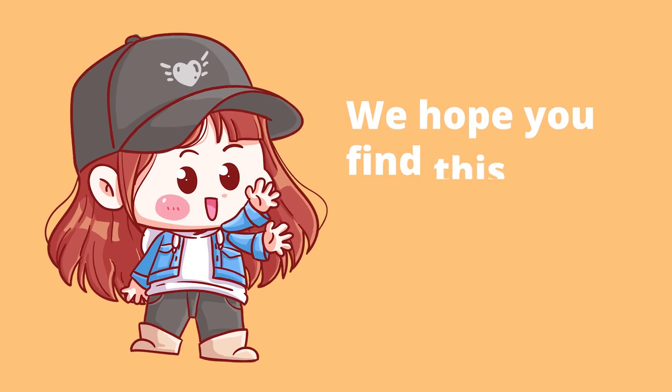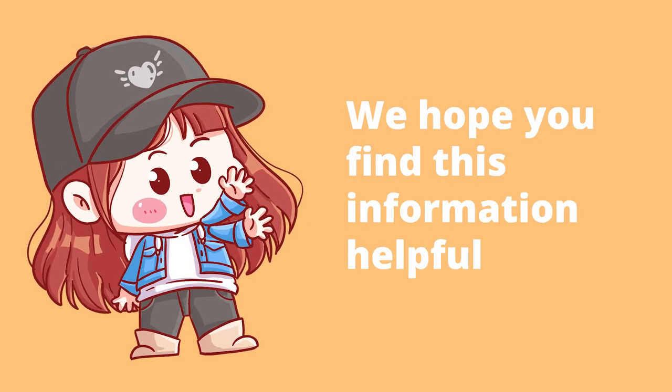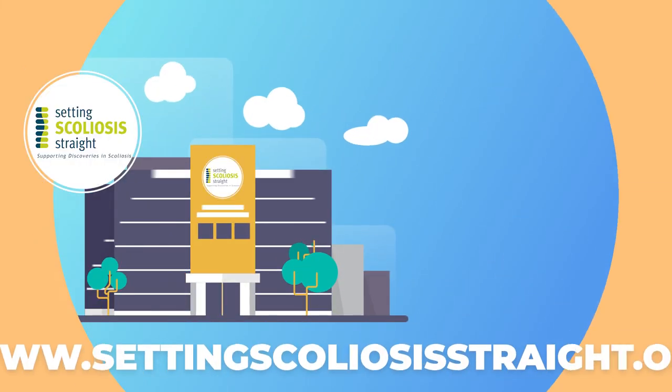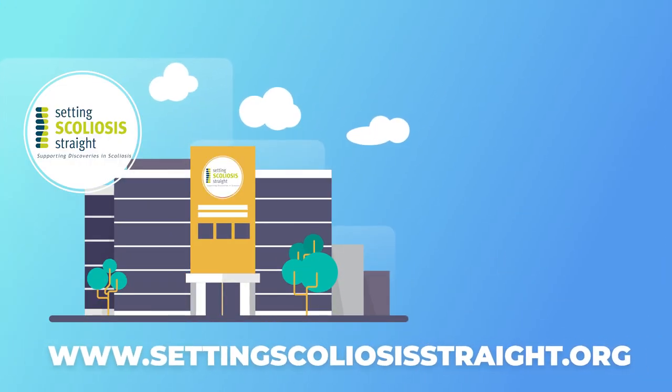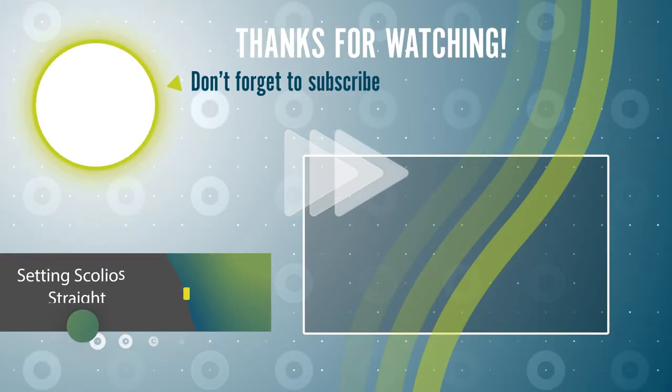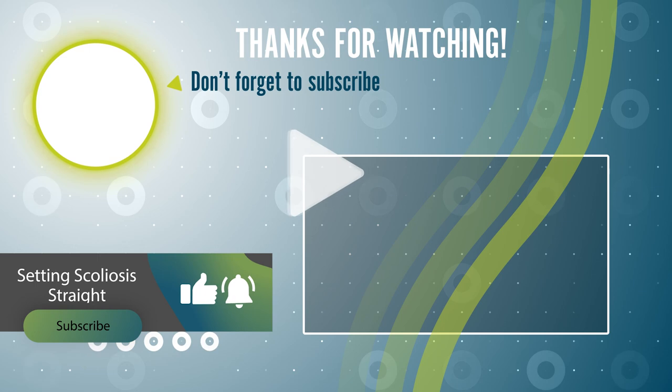We hope you find this information helpful and feel more prepared for your recovery at home after surgery. If you would like more helpful tips like these, visit our website at www.settingscoliosisstraight.org and download a free digital copy of our spinal fusion surgery helpful tips for patients and caregivers today. If you would like to support this channel, please give us a like and remember to subscribe. Thank you.